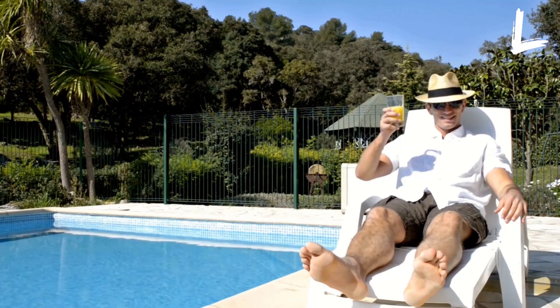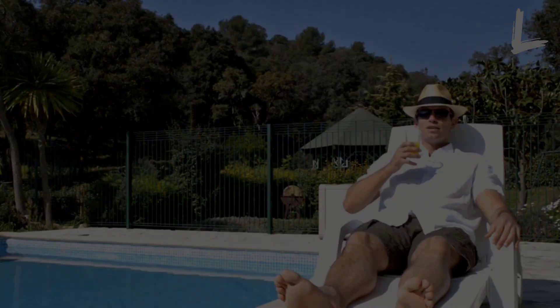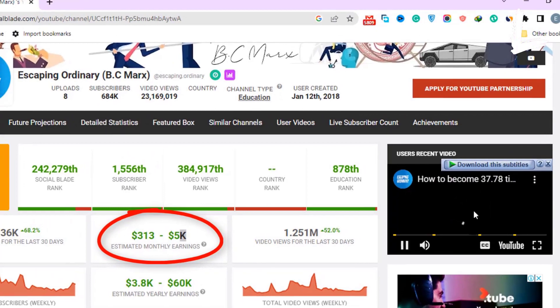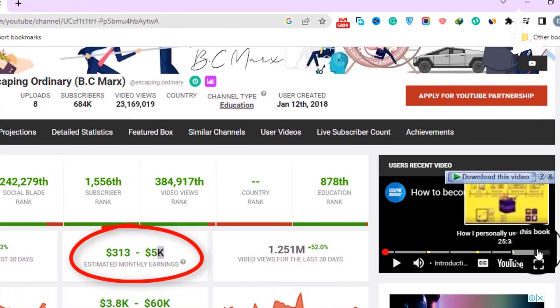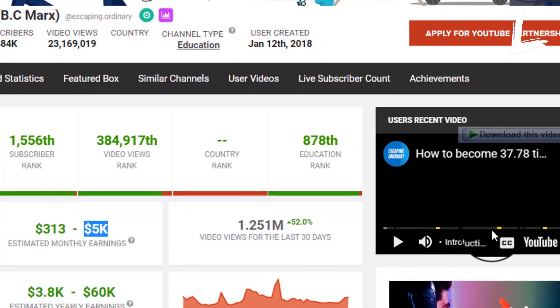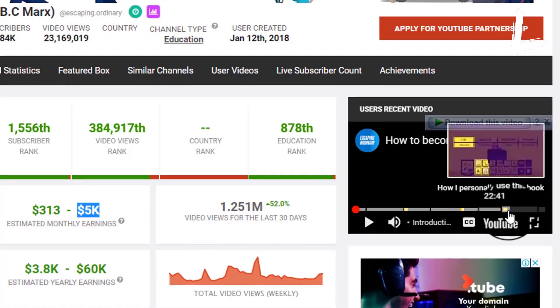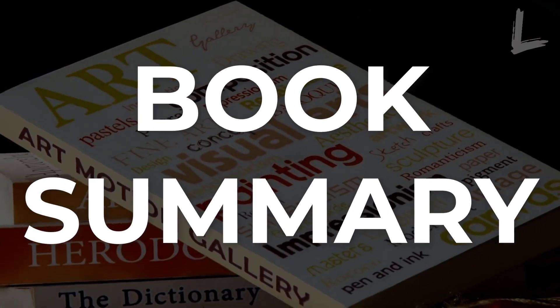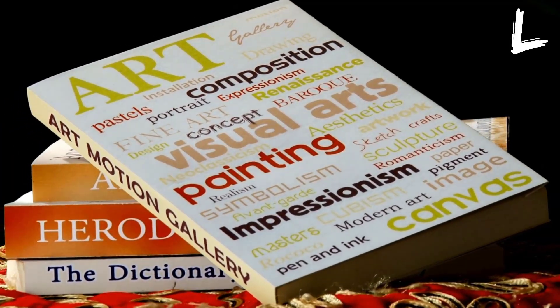Since they only publish 8 videos, you may assume that this is completely passive income. And I can guarantee you that this channel earns more than $5,000 per month since it creates longer videos. As you can see, they place 4 mid-roll ads between 1 video, which means they make more money from 1 video. Basically, this YouTube channel creates videos on book summaries, which are in high demand on the platform.